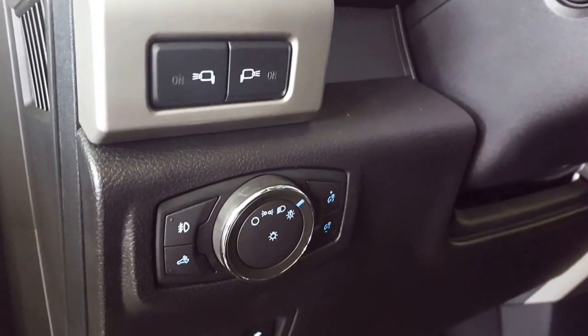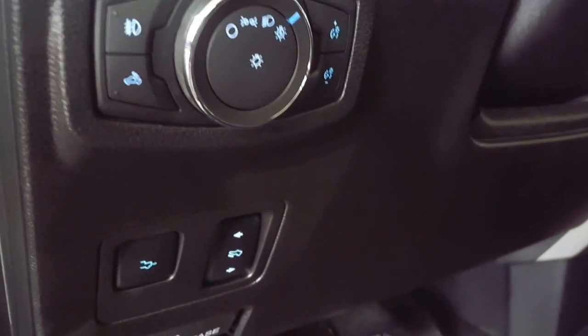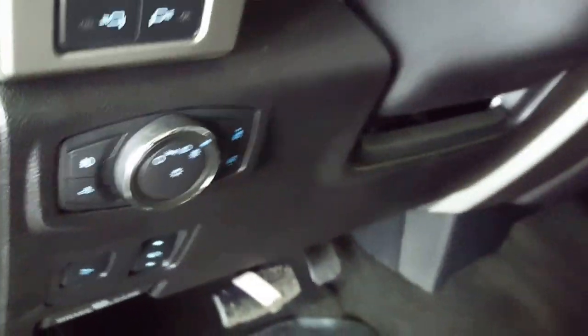You have your automatic headlights, your dash dimmers, cargo lights, fog lights, telescopic puddle lights, and you have a power tailgate, which is new to the Super Duties.